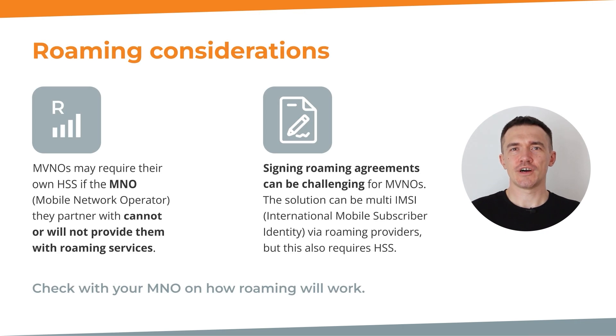Now let's explore how the presence of an HSS relates to your roaming considerations. Roaming is a critical aspect for MVNOs, especially when partnering with a mobile network operator. In some cases, an MVNO may require their own HSS if the MNO they partner with cannot or will not provide roaming services. Some MNOs will not offer this as a protection from competition, which adds complexity for MVNOs. Having your own subscriber server becomes a necessity to enable roaming services to your subscribers.